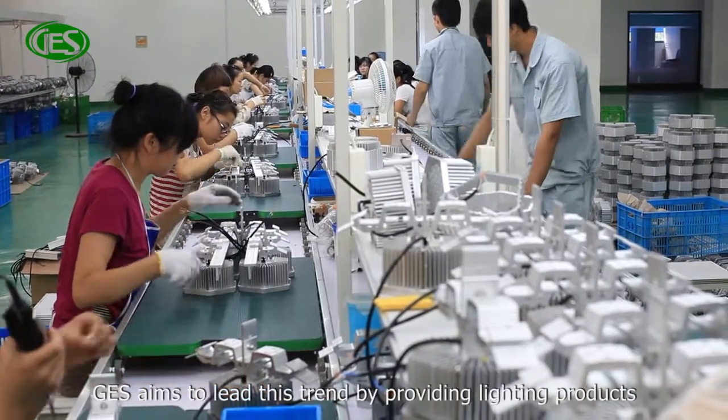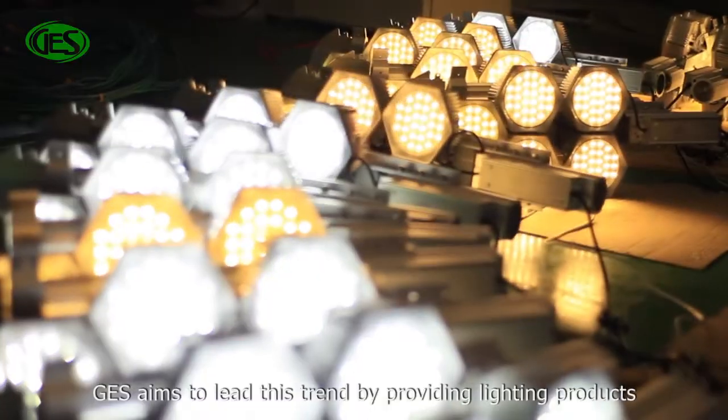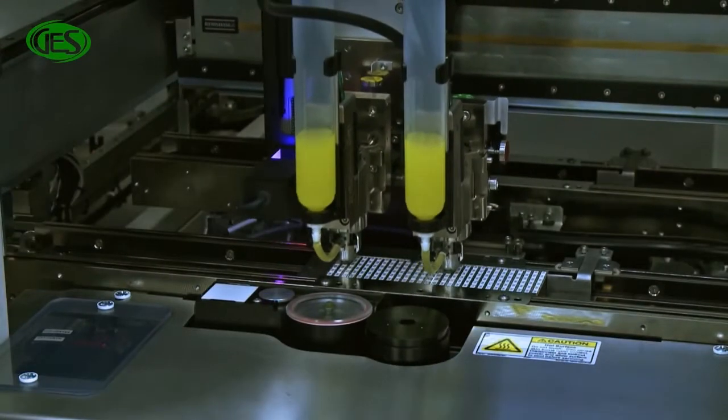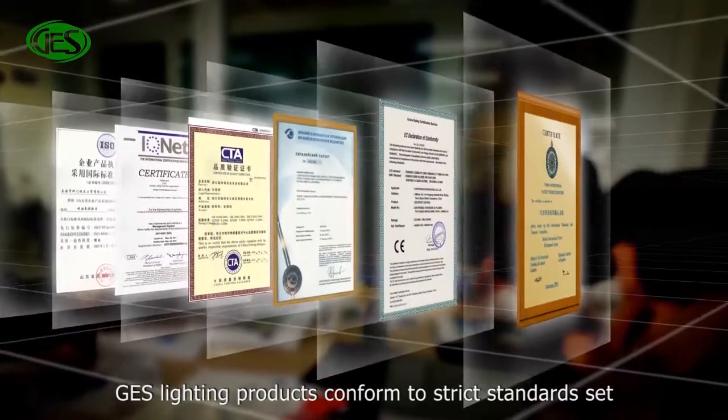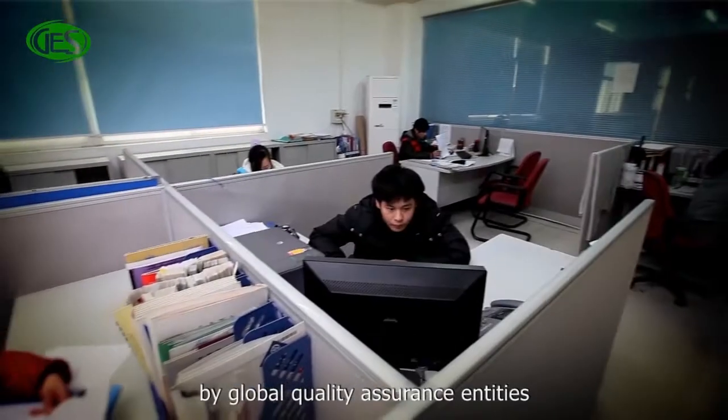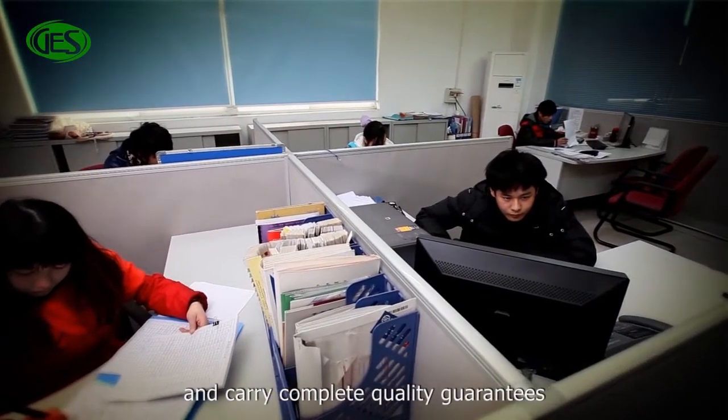GES aims to lead this trend by providing lighting products developed with internationally patented energy-saving LED technology. GES lighting products conform to strict standards set by global quality assurance entities and carry complete quality guarantees.